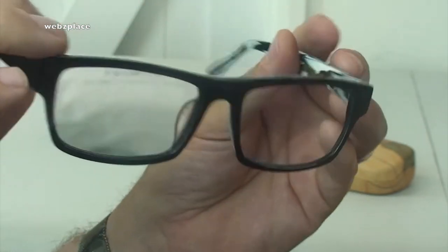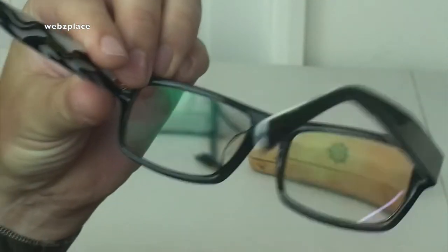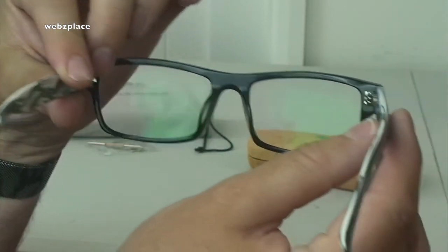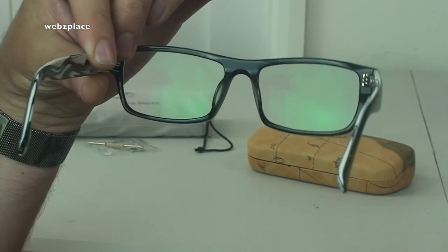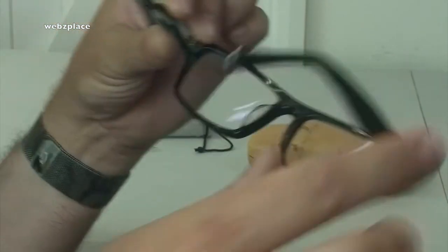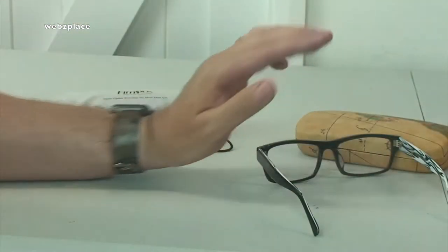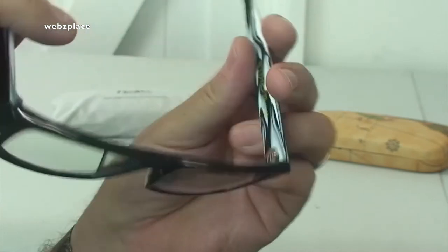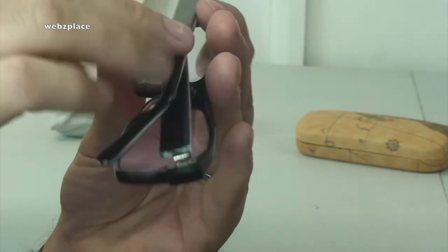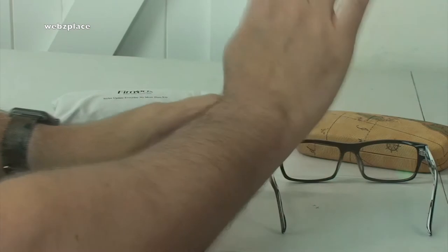I do need glasses for reading, so for short distance I need spectacles. For long distance I don't — for driving, for example, I don't. But these are fantastic, and I'm really, really impressed with them. Please, if you need spectacles for anything, go over to their website and take a look. You've got nothing to lose, and you've got the opportunity to get some free spectacles and lenses up to a certain specification — that'll be explained on the website. They're just great — hard wearing, they do the job fantastically. They are a quality product as far as I'm concerned.